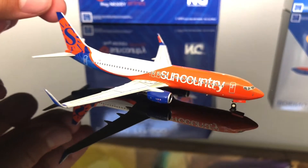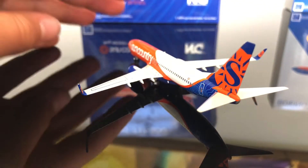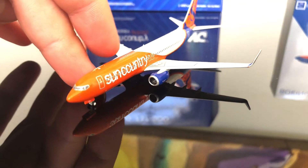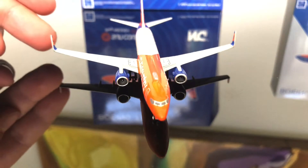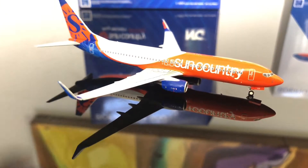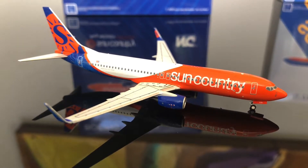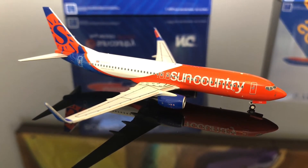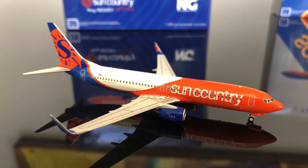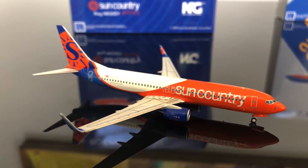We're going to do a quick go-around of the plane right here. If you're looking to get it, they're very hard to find now because it's about a month or two old. I would definitely look on eBay or some other retailers. It retails for $43.95. Absolutely wonderful model — if you can get it, I would highly recommend it. NG Models did an absolutely amazing job getting everything right.